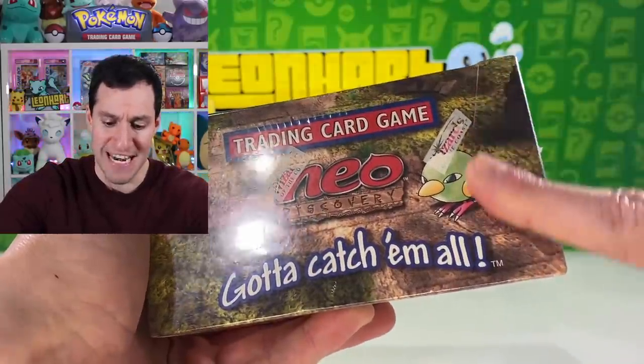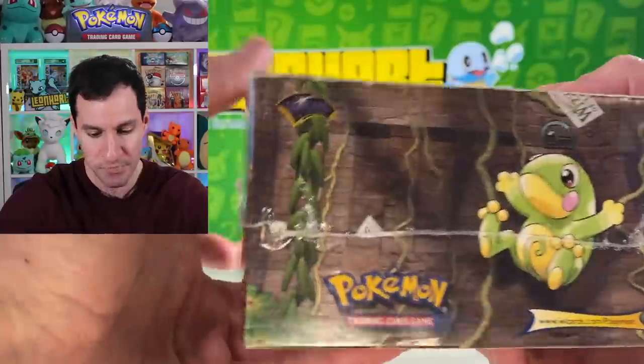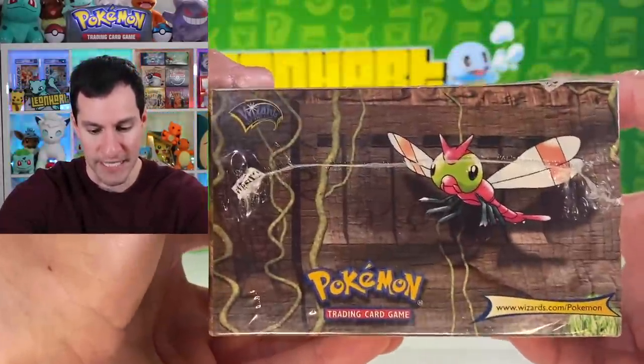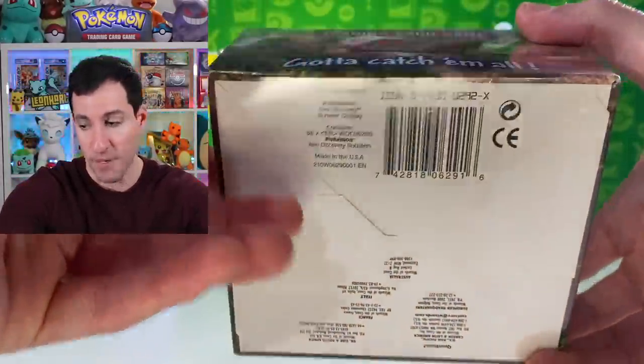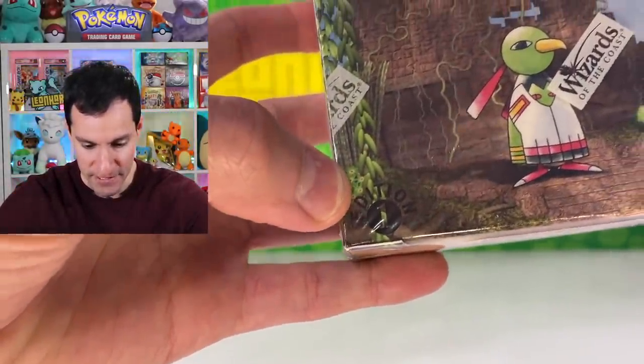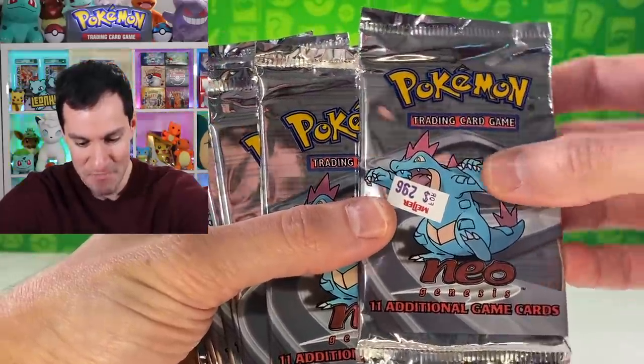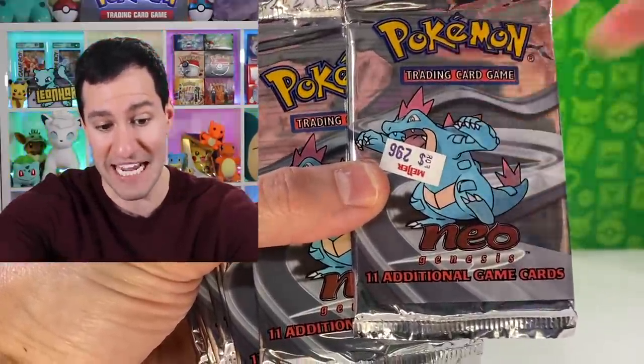So this is the first thing — one of my favorite things because of Natu. I will not be opening this specific product in this video, but there's lots of other stuff to come. This is a first edition Neo Discovery box — you can barely see the stamp — a first edition Neo Discovery box. We have oh my gosh, there's so much stuff.